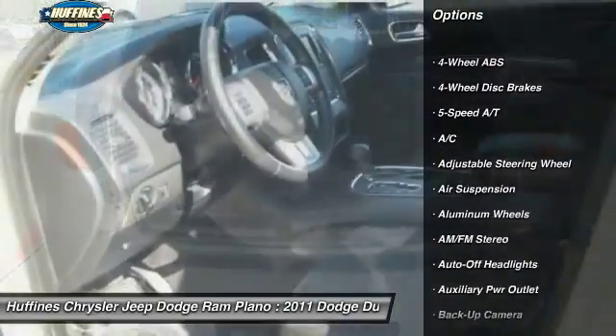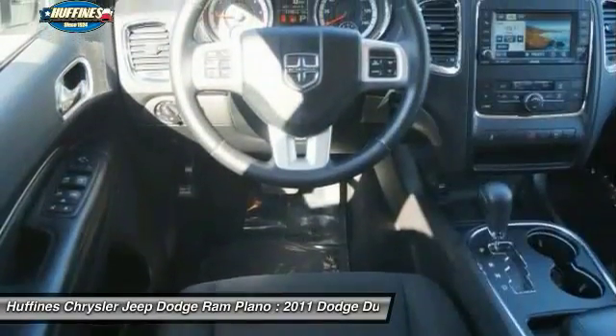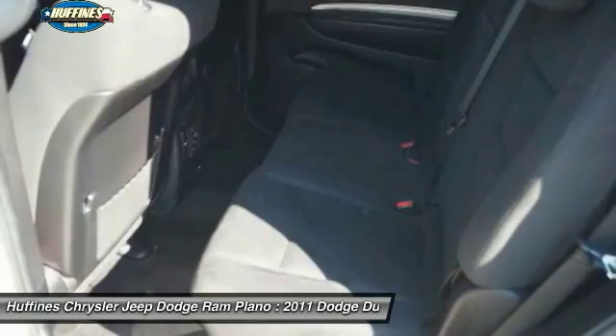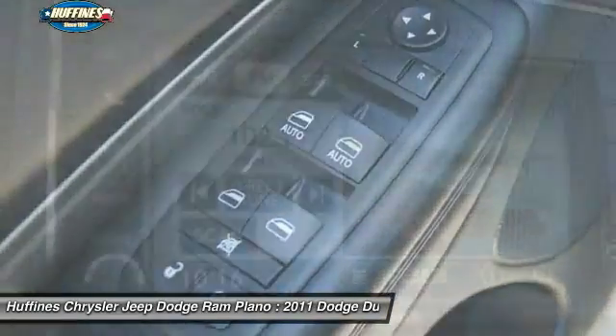Keyless entry, backup camera, leather-wrapped steering wheel, Bluetooth, power steering, driver airbag, adjustable steering wheel, aluminum wheels, front floor mats, four-wheel ABS.